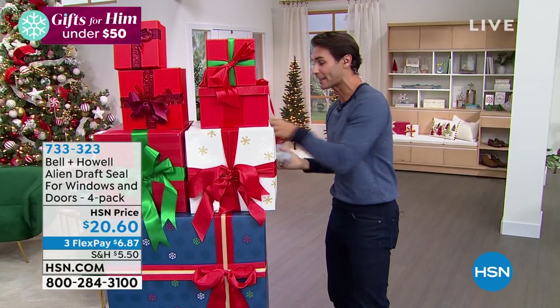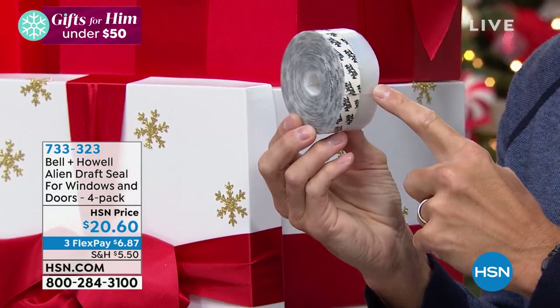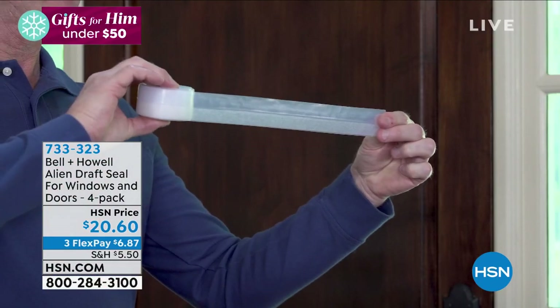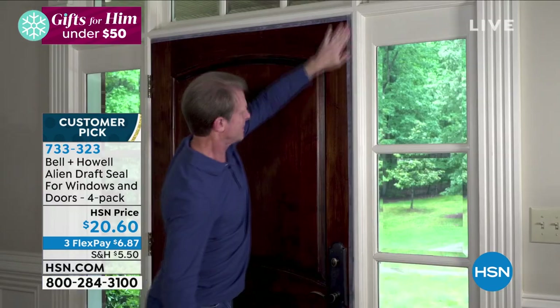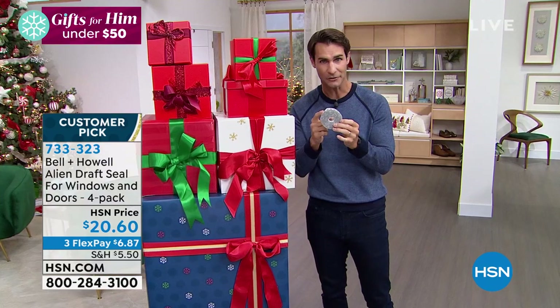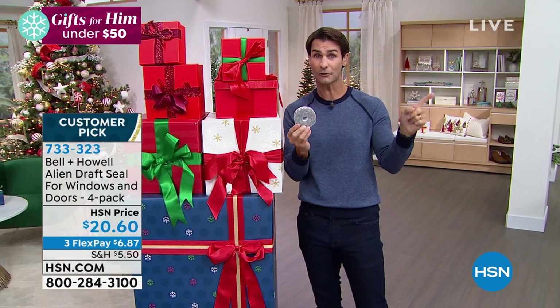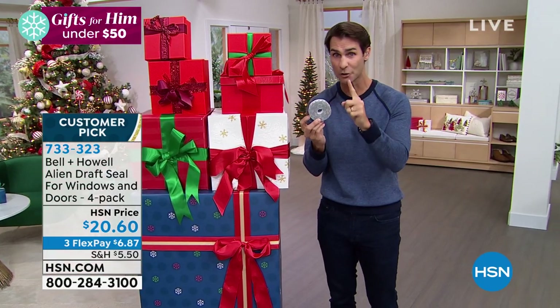This was on yesterday morning and it was so popular, we brought it back today. In the nine-minute presentation, 2,500 were ordered. You're getting a four-pack from Bell & Howell — it's like their alien tape, but this is alien seal. Around your doors, around your windows, where that draft is coming in and cold air is coming in and warm air is going out. $20 for four rolls — each roll is 16 feet, so you're getting 64 feet for a $20 bill.